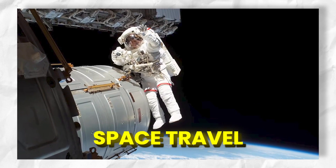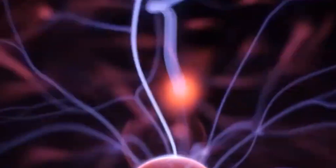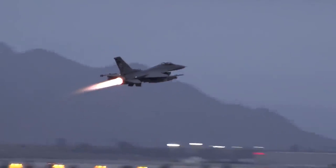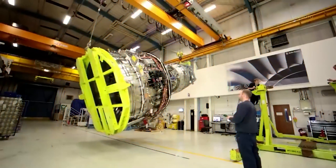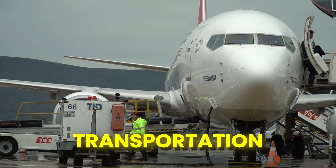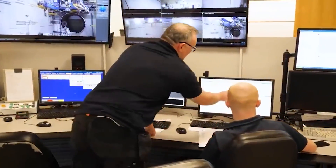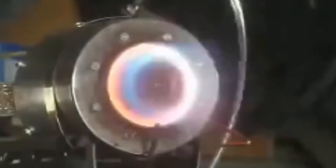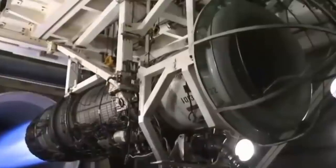Electric plasma jet engines have the potential to significantly reduce the environmental impact of aviation and space travel. By using electricity to create ionized plasma for propulsion, these engines eliminate the need for fossil fuels, thereby avoiding the release of harmful greenhouse gases and pollutants into the atmosphere. The absence of carbon emissions during operation makes electric plasma jet engines an eco-friendly alternative. Hydrogen power, particularly when produced using renewable energy sources, offers a green and sustainable solution for transportation. However, the production, transportation, and storage of hydrogen can still involve environmental impacts if not done sustainably. Additionally, if hydrogen is sourced from non-renewable energy, the overall environmental benefits may be diminished.